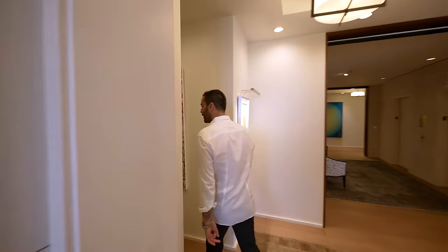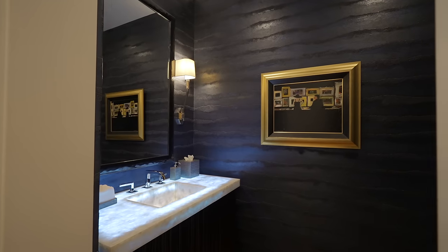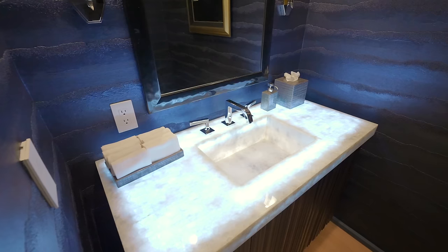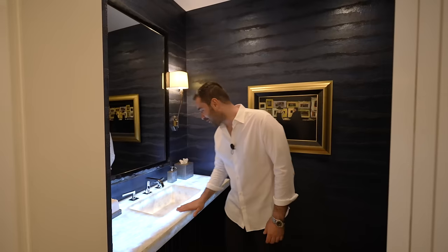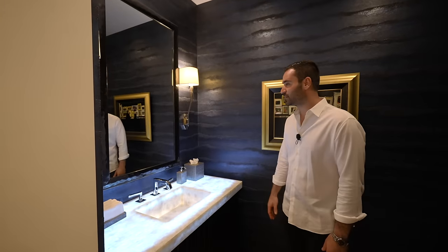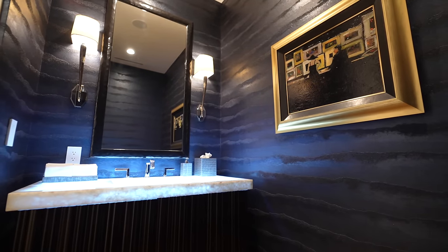Coming back to the hallway, we have all these built-in cabinets. The door on my right opens up to a powder room with a vanity featuring reeded details. Quartz crystal countertops, backlit — it looks gorgeous, so much character. Polished fixtures and wallpaper give this powder room so much character. Beautiful wall sconces too.